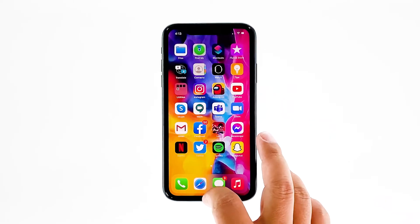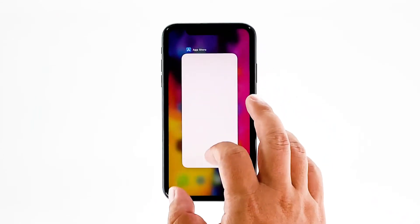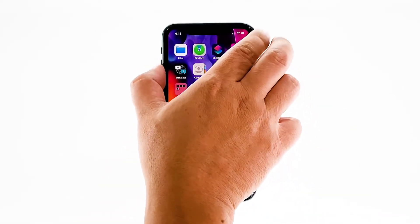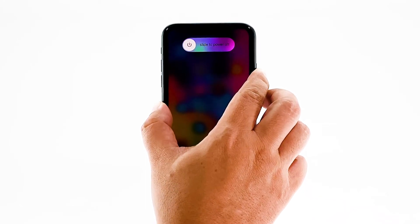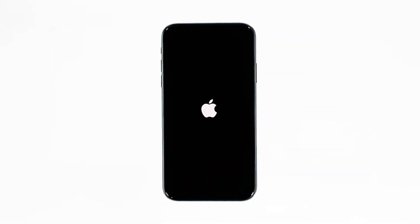Swipe up from the bottom of the screen and stop at the middle. This will show you the app previews. Swipe up on each preview to close them. After that, quickly press and release the volume up button and then volume down. Immediately after that, press and hold the power key for 10 seconds. This will trigger the iPhone to turn off and power back up. When the Apple logo shows, release the power key and wait until the device has finished rebooting. After the reboot, open Facebook and see if it still crashes.